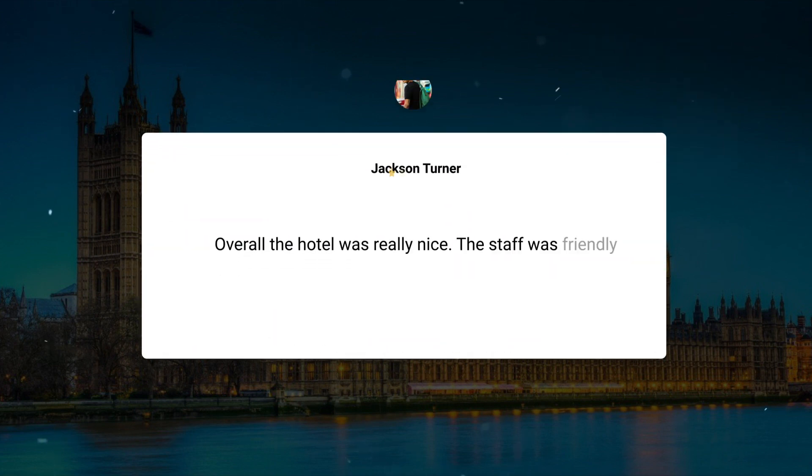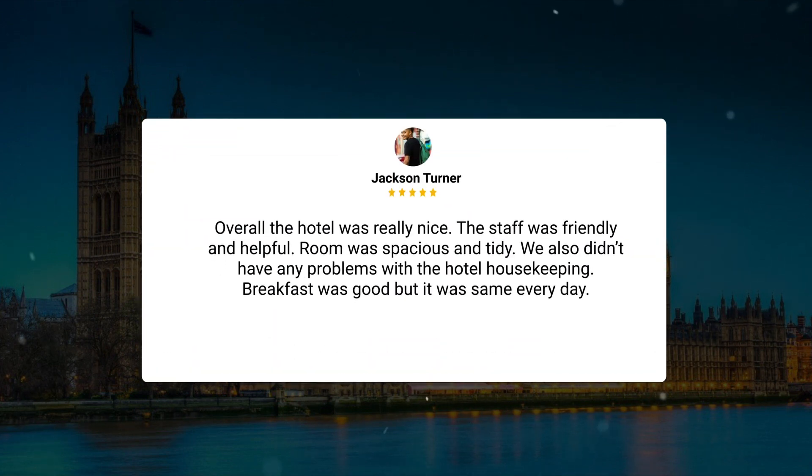Overall the hotel was really nice, the staff was friendly and helpful, room was spacious and tidy. We also didn't have any problems with the hotel housekeeping. Breakfast was good but it was the same every day.